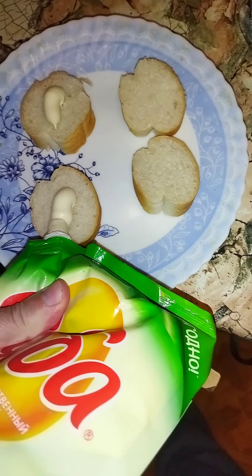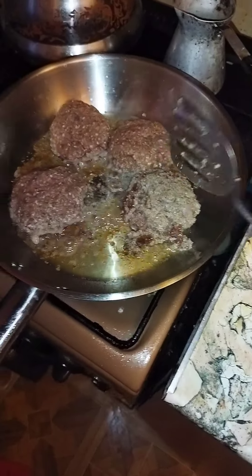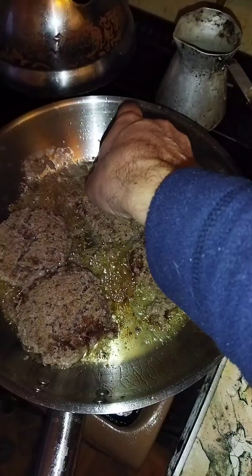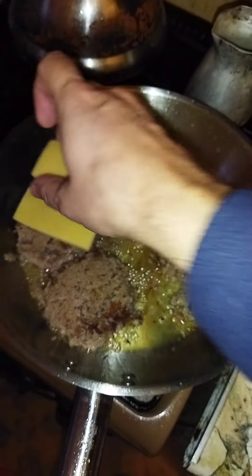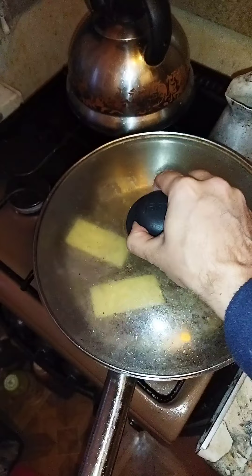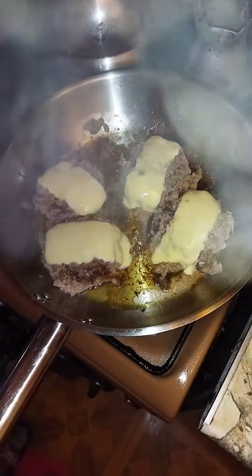Tiny pieces of bread, add mayo and some mustard on the top. Flip the sliders after two minutes. Now put the cheese on top of them — perfect. Cover with lid, cook for two minutes, then turn off the heat.